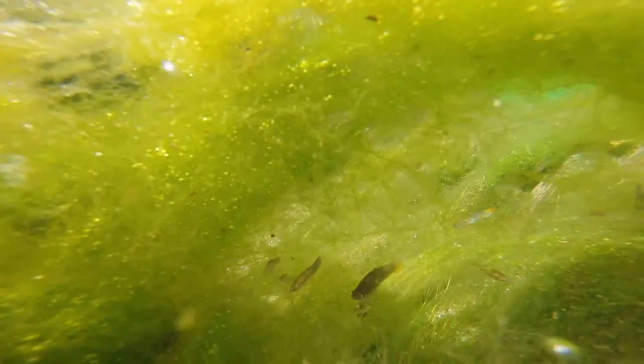At some point, guppies, swordtails, convict cichlids, and several other species were introduced into these waters. Over the years, the live bearers have reverted to their wild-type phenotypes, which are still rather pretty.